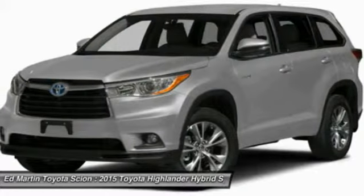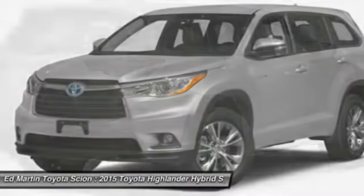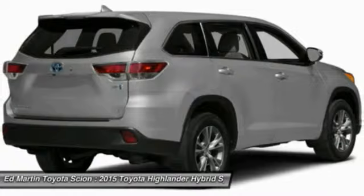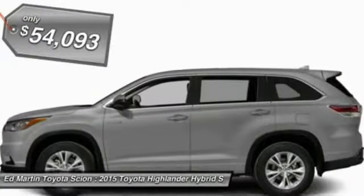Offering a spacious interior, smooth ride and refined hybrid powertrain, the Highlander is an excellent family vehicle that combines exceptional fuel economy and a spacious well-appointed interior, and is priced below $55,000.